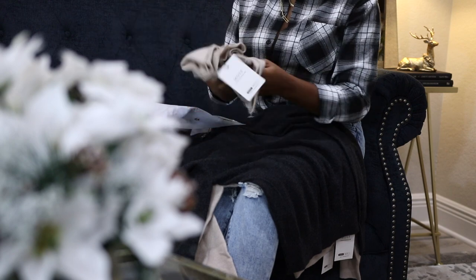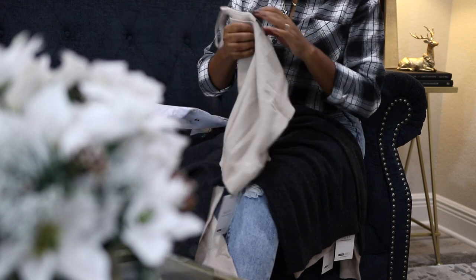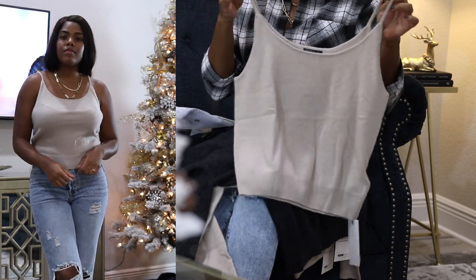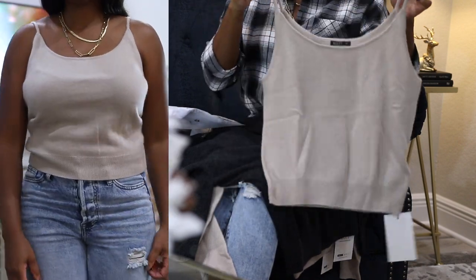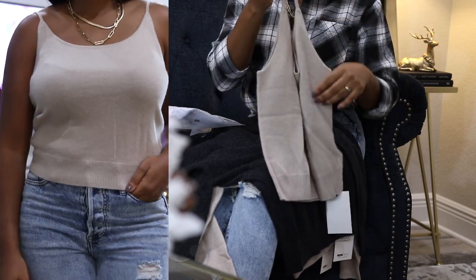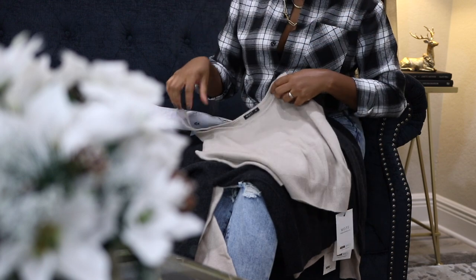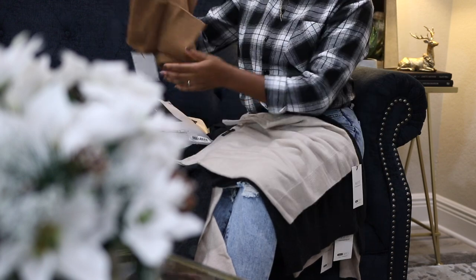Next up is this cashmere slim knit top that I mainly got for wearing around the house. I would pair this with some joggers or sweats and have a cozy outfit to lounge around the house in. It's too big because I accidentally selected a size medium — I would rather have a snug fit with this top.